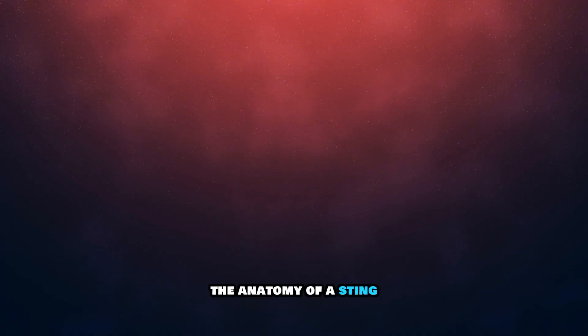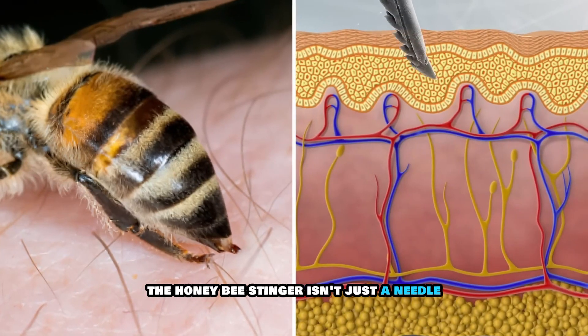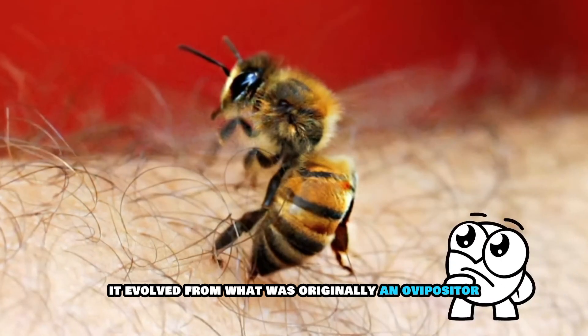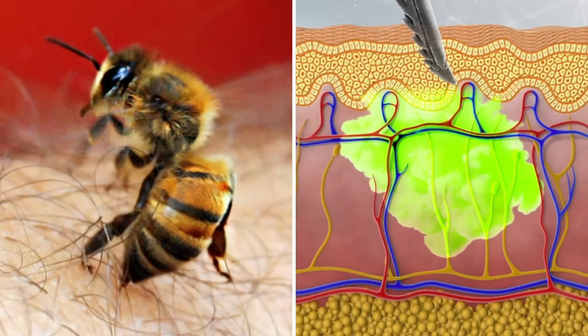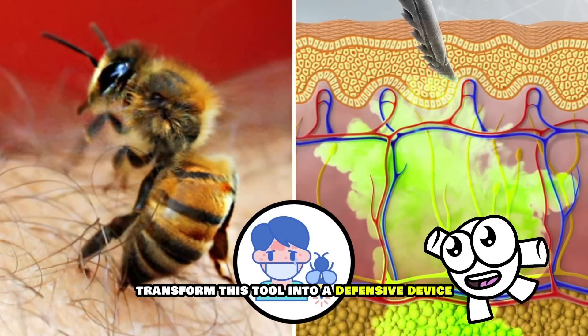One: the anatomy of a sting. The honeybee stinger isn't just a needle — it's a complex biological weapon. It evolved from what was originally an ovipositor, a structure used for laying eggs. Over time, worker bees — who are sterile females — transformed this tool into a defensive device.